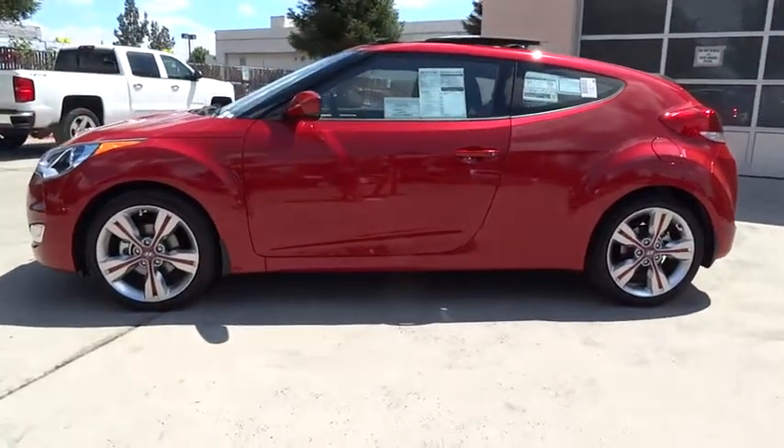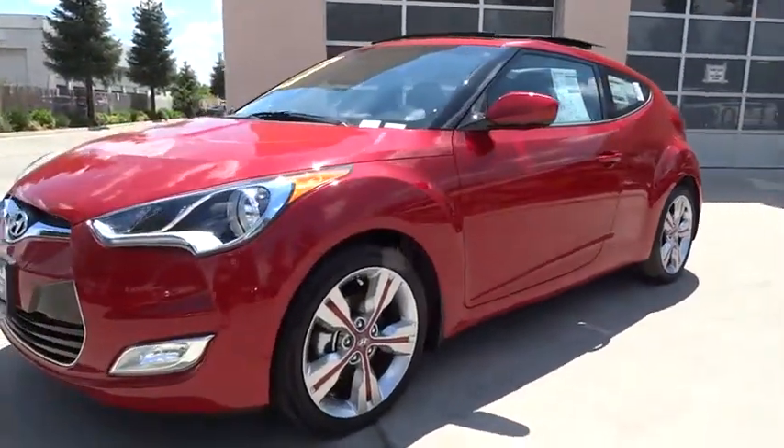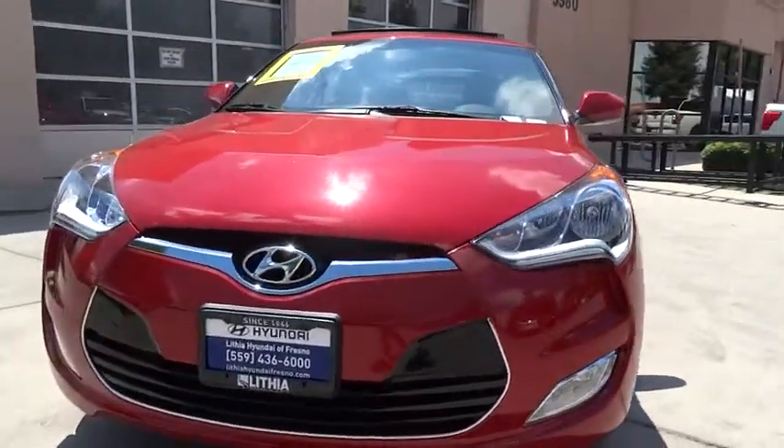Climate control, AM FM stereo radio, rear defrost, premium sound system, child safety locks, bucket seats. Come take a test drive today.